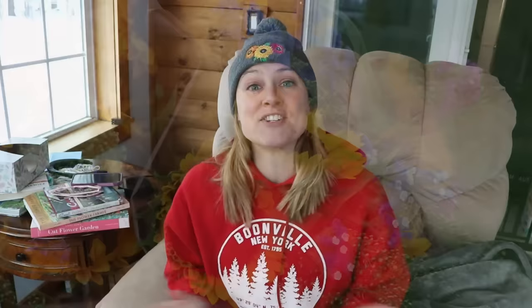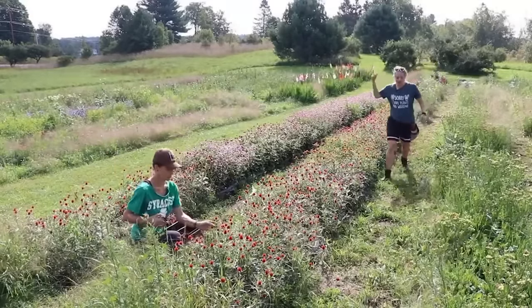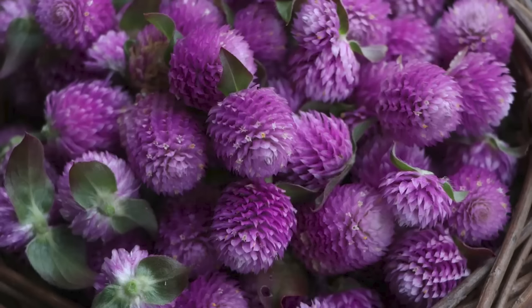Number three is gomphrena — I call it the lollipop flower. It literally bounces in a bouquet. I like to put four to six stems in a bouquet so it's all around the outside. White and carmine are my favorites, but it comes in many usable colors that blend well together. Gomphrena dries really well — I used it in a dried flower pumpkin decorating workshop. It's also a flower people love to buy in bunches on its own, and it can sit in a vase for months as it dries.